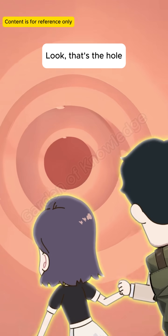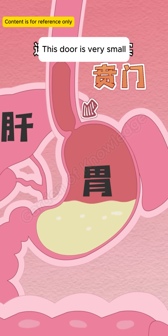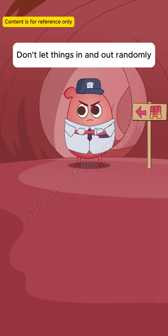What causes children to vomit? That's the hole — it's the entrance to the stomach. In the stomach of adults, this door is very small. It's like the gatekeeper, not letting things in and out randomly.